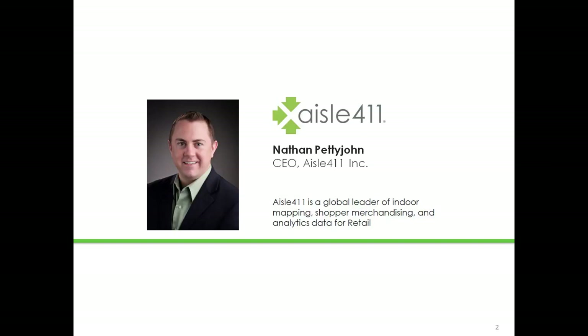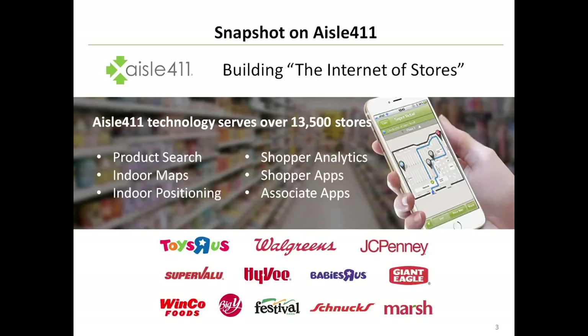I wanted to present a quick snapshot of EZL411 so that you understand the context of where I am coming from in the discussion today. EZL411 has been building what we like to call the Internet of Stores — a concept that brings the same level of sophistication that we've come to expect from e-commerce websites to a physical retail store.